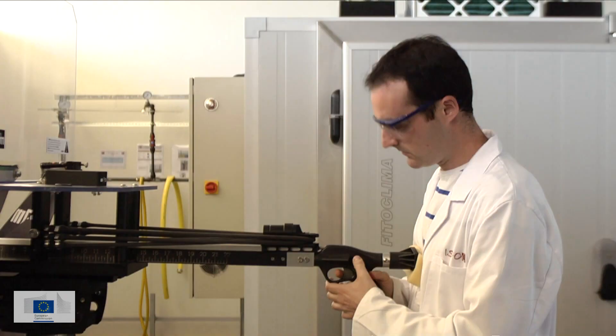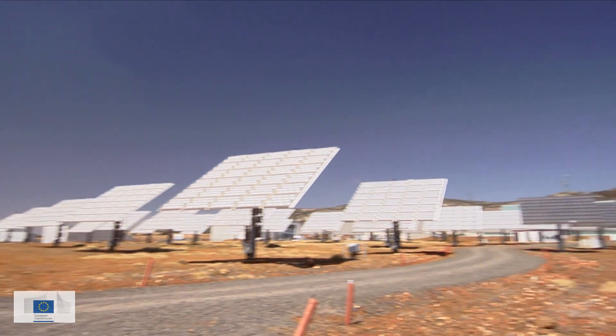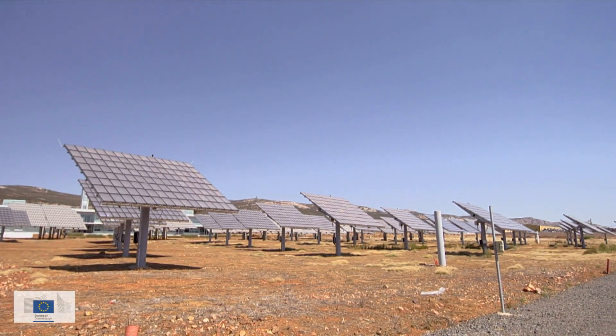They conduct temperature tests, humidity tests, hail impact, snow, and UV tests. The objective is to make the technology ready for utility-scale power plants.